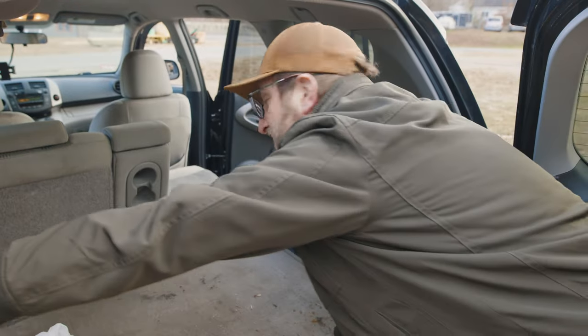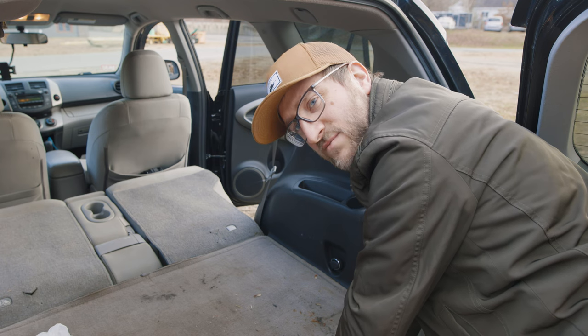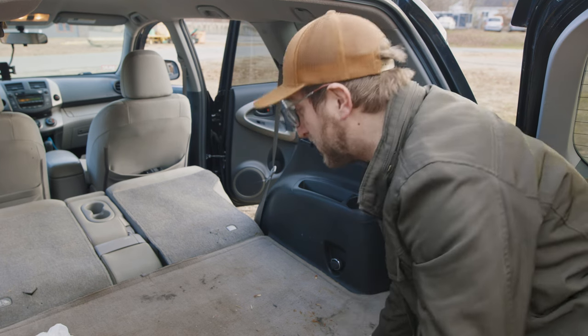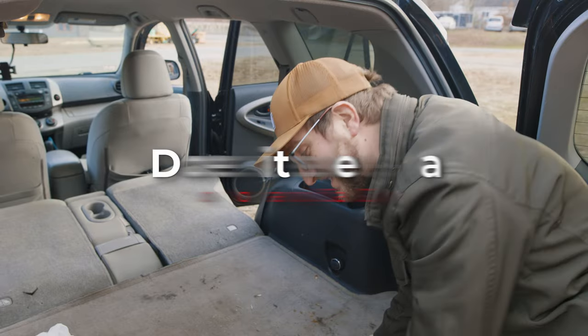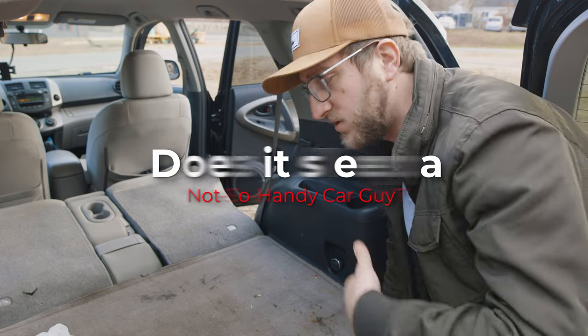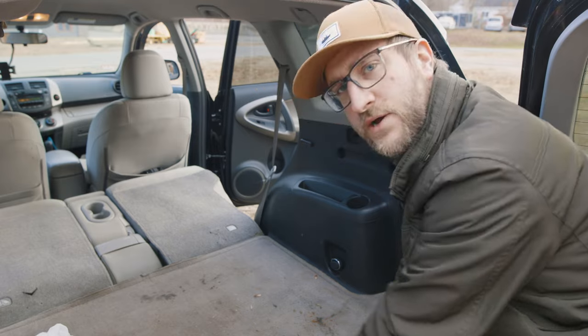Pull these, and the seats fold completely flat. This brings us to the most important part of the video: does it sleep in? That's the standard unit of measurement I use in case anyone who owns one of these, or is in the market, wants to potentially sleep in the back, do some overlanding, or some camping. Let's check it out.